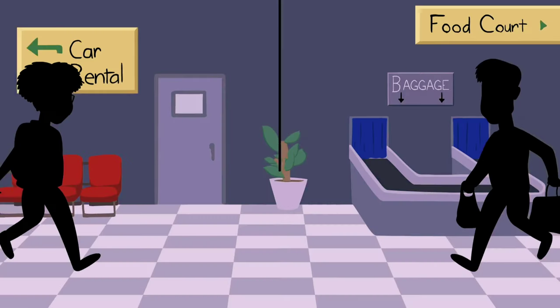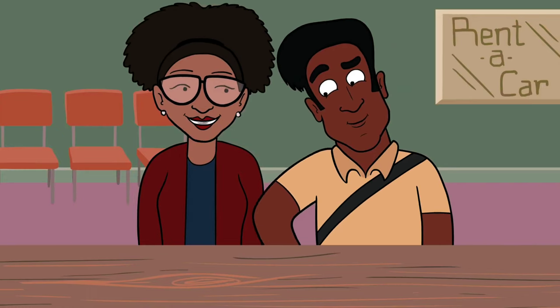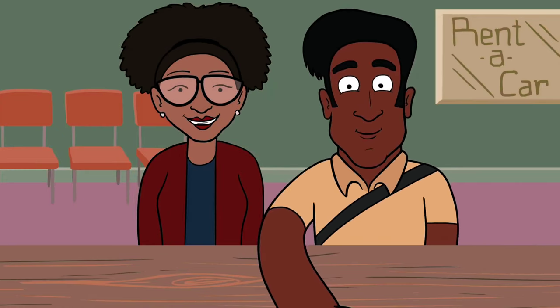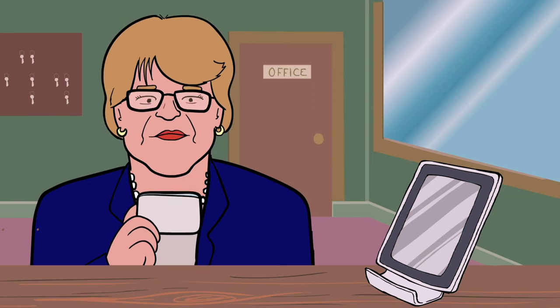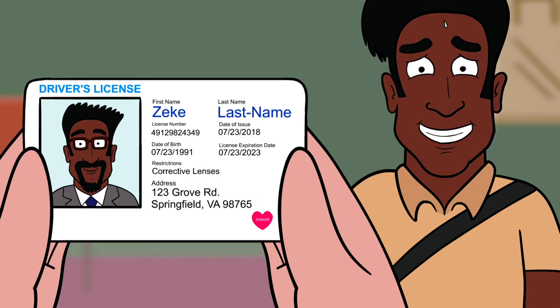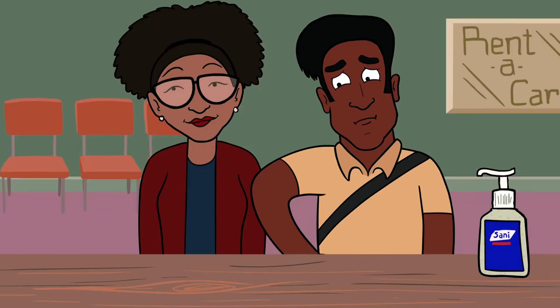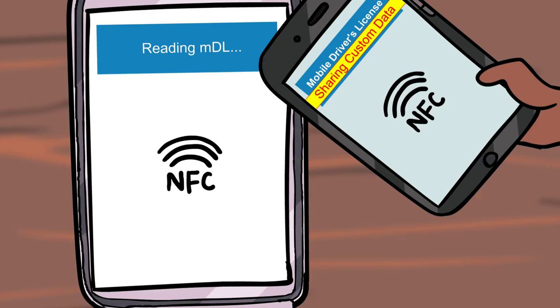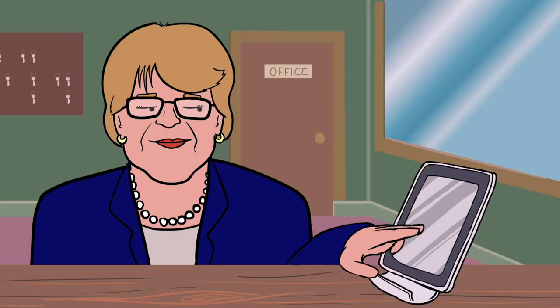Our travelers arrive at their destination. Next stop: rental car. Zeke presents his driver's license to the agent, but in comparing the photo to the man, the agent isn't convinced and refuses to accept Zeke's license. It appears Zeke has changed his style since the card was issued. Don't worry — Sophie can save the day. With MDL, only she can access her license.